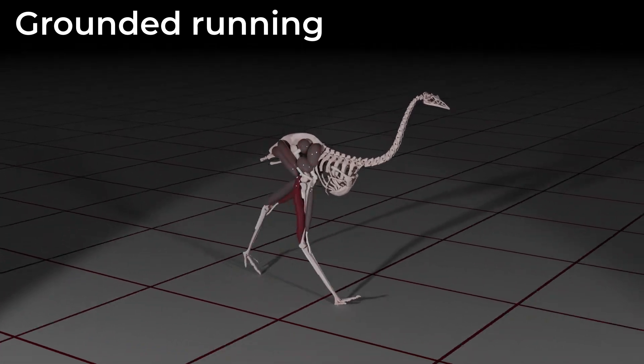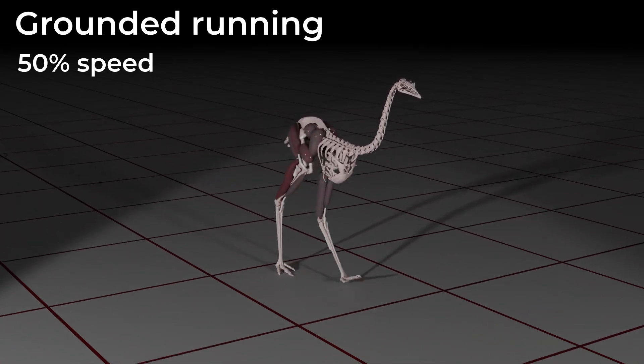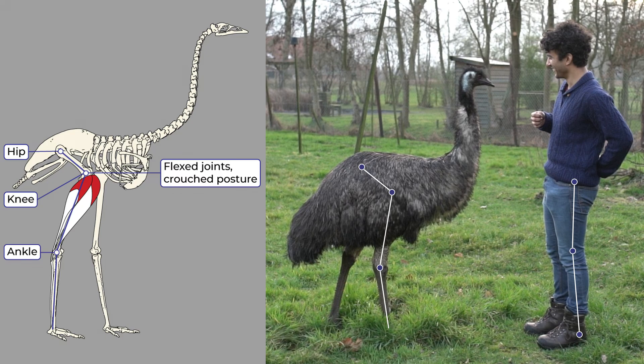Our simulations revealed that grounded running is actually optimal for birds, minimizing both energy costs and muscular fatigue at certain speeds. We found two strategies to minimize energy costs while running. One is to run with as columnar a leg posture as possible — humans do this, but birds physically can't achieve this due to the forward placement of their center of mass. The other strategy is to spread out ground contact time over as much time as possible, leading to grounded running. This strategy dominates in birds because their muscles are tuned to generate the highest forces in crouched postures.